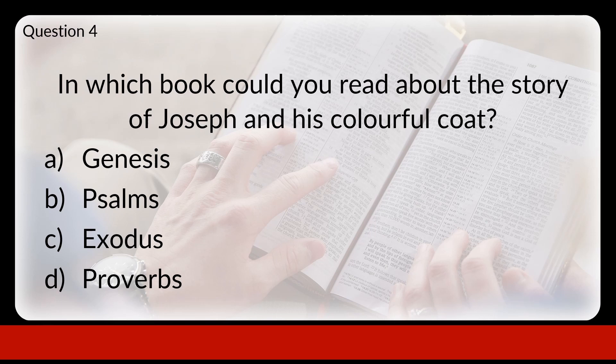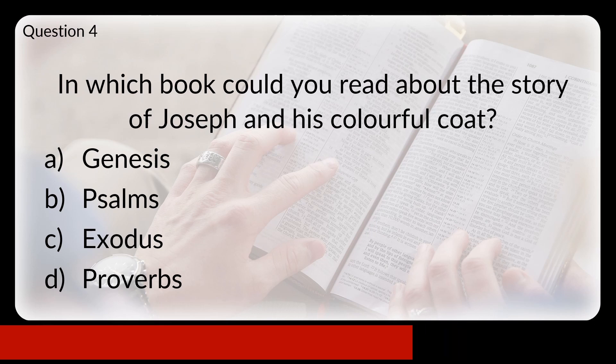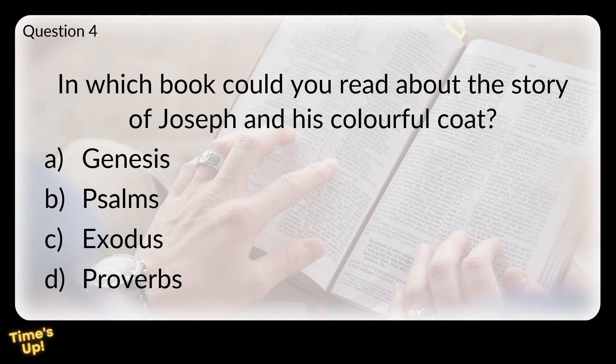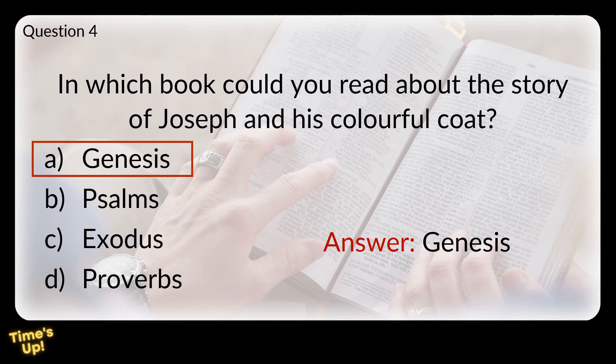Question 4. In which book could you read about the story of Joseph and his colourful coat? Would that be in A: Genesis, B: Psalms, C: Exodus, or D: Proverbs? The answer is Genesis. This book contains the accounts from creation up until the time that Jacob — Joseph's father — and his family are in Egypt. Exodus, the next book, begins with the account of Moses taking the Israelites out of Egypt.